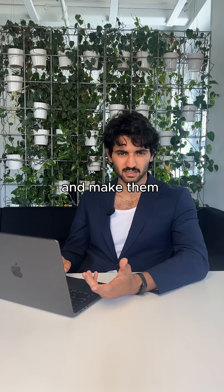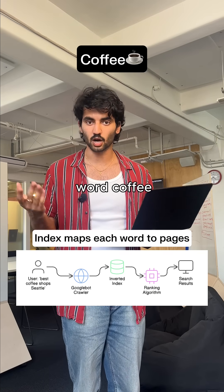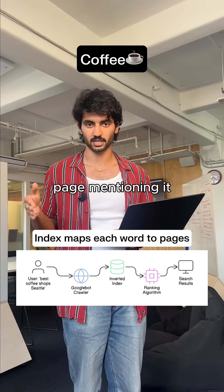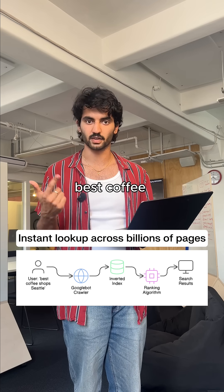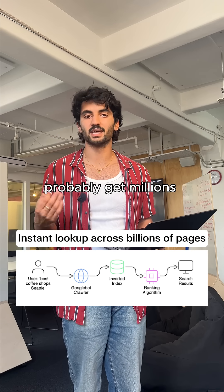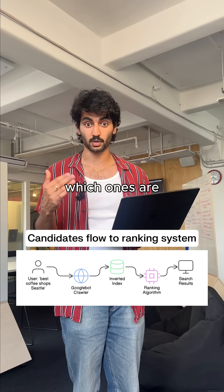How do you index billions of pages and make them searchable in milliseconds? We'd use an inverted index. So for the word 'coffee,' we'd store every page mentioning it. When the query comes in, we'd instantly look up pages containing 'best coffee shops Seattle,' and we would probably get millions of candidates. We'd then pass them to a separate ranking system that would sort out which ones are most relevant.